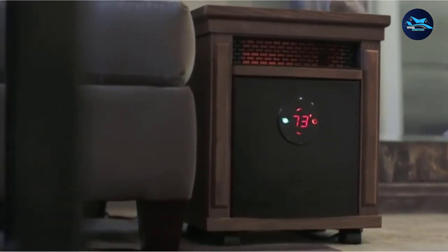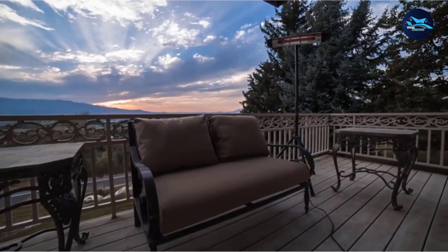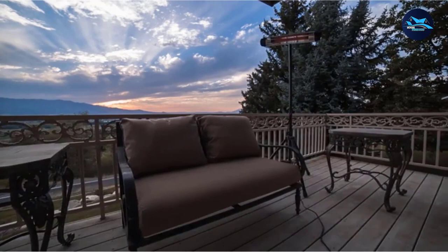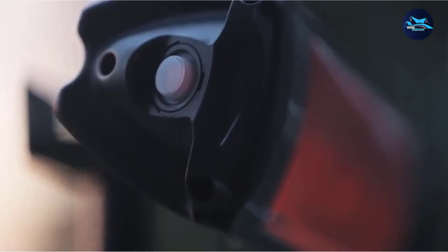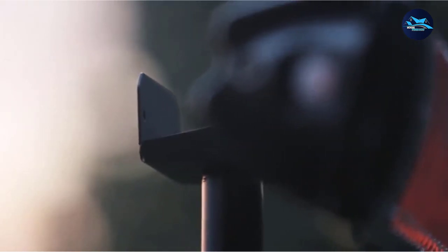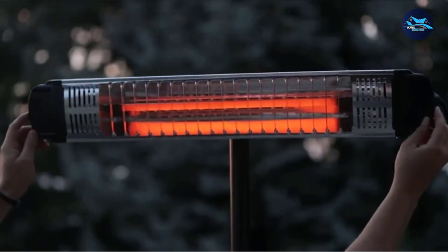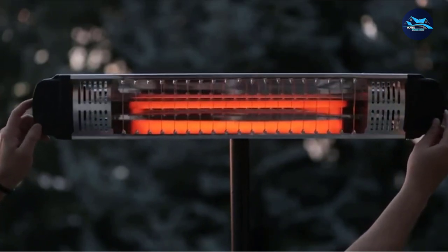Safety features include a cool touch grill constructed from a material that doesn't cause burns or damage to the wall. It also automatically shuts off if it becomes dislodged from the wall, keeping your family safe at all times. The compact size of this heater uses less than 2 square feet of wall space, adding to its appeal for use in smaller rooms.